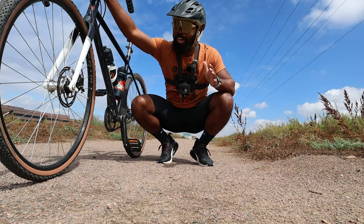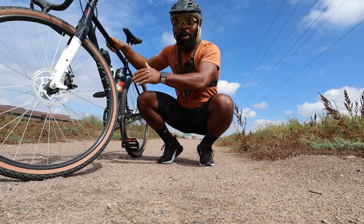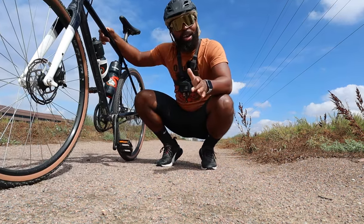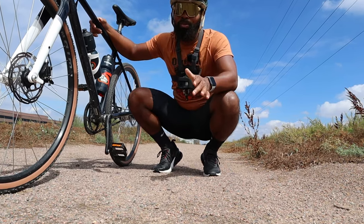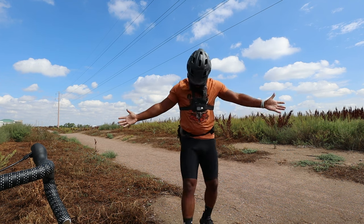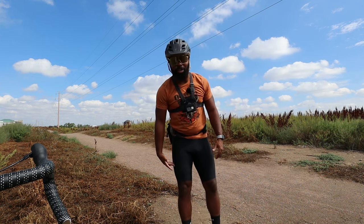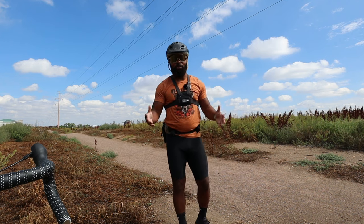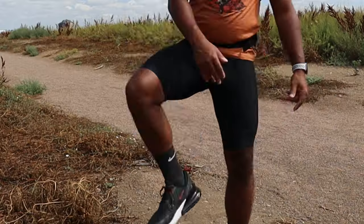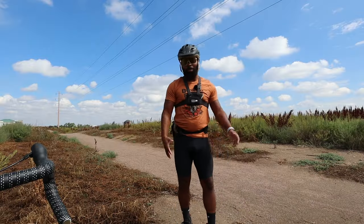All right guys, today I'm taking you on a little bit of a different kind of trail. We got the Priority Apollo right here, so sit back, relax — I'm taking you guys on a ride with me. But before we get started, how do you guys like my fit? I finally went with the spandex; they feel super comfortable, these are the Trek branded ones. I haven't gone clipless yet, still wearing regular tennis shoes on flat pedals.